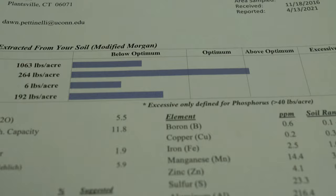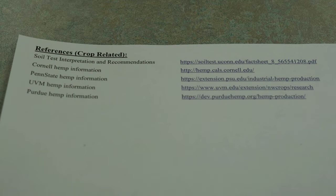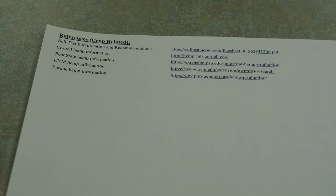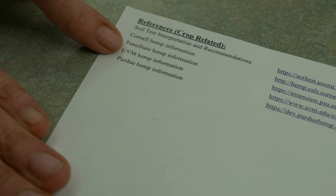We give you some references with every sample—you'll get a link to our general interpretation sheet, which tells you what we test for and why, plus crop-specific references. If you were growing lawns, we'd give you a lawn reference; if a vegetable grower, a vegetable one. For hemp growers, there isn't anybody in Connecticut doing research on fertility levels right now, but there are in several other New England states, so we've given you links to their hemp information on their websites.